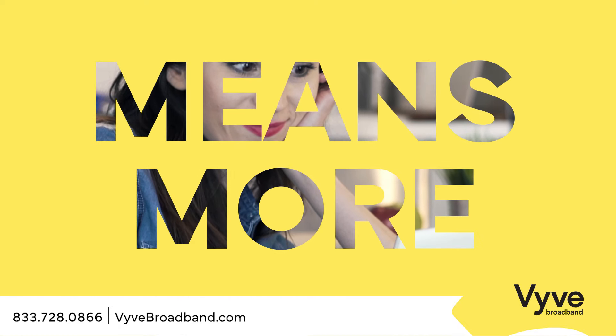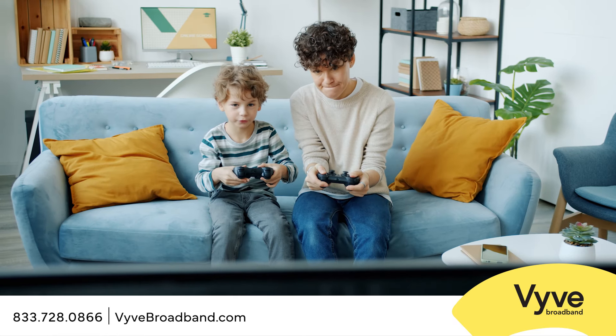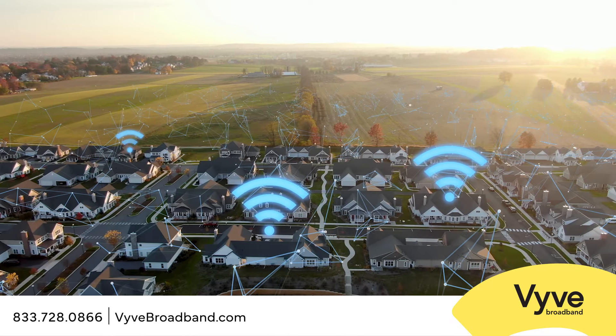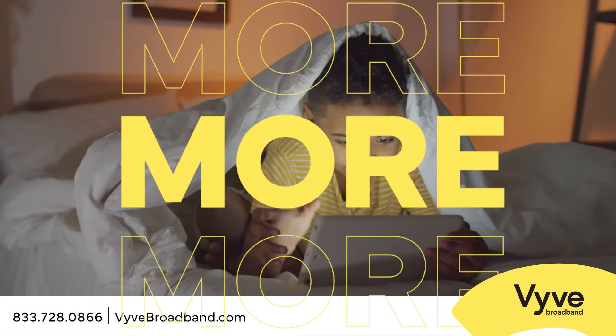Vive means more. From more speed and bandwidth for streaming movies and online gaming, to more Wi-Fi coverage for all the devices in your home, Vive gives you the performance and connectivity you need to get more out of your internet.